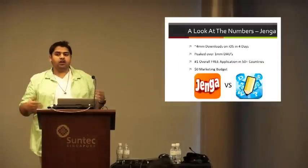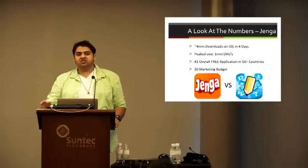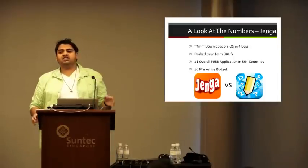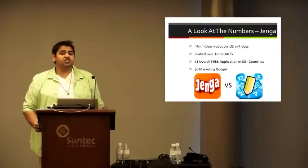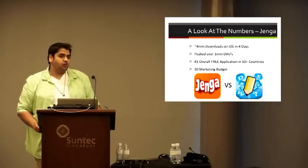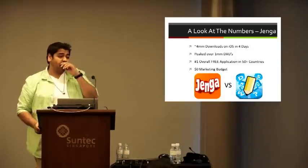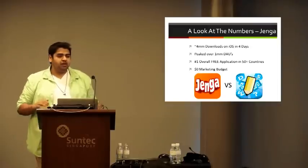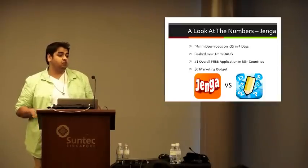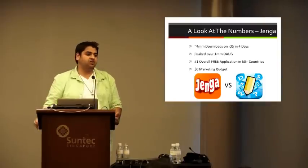When we did move it to freemium, it absolutely blew it out of the water. This game was so successful it went past all of our expectations. Looking at the numbers: we released this game for free in early March during GDC San Francisco, starting on a Monday. From that Monday to Thursday — those four days — it did 4 million downloads only on iOS. It also peaked well over a million DAUs, was the number one overall free application in 50 countries within those four days, and we did this with a $0 marketing budget.